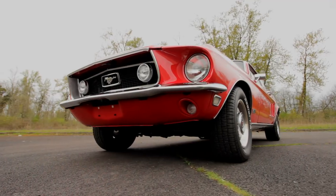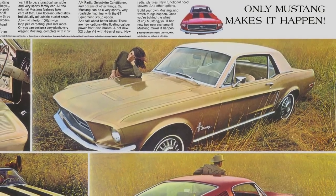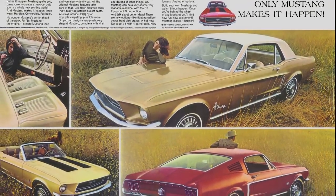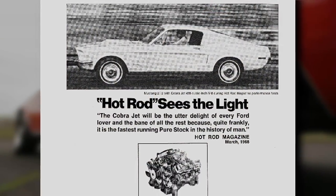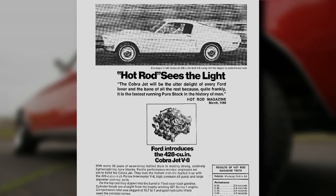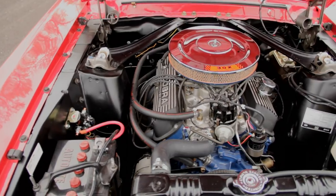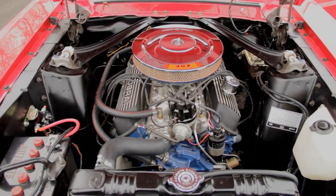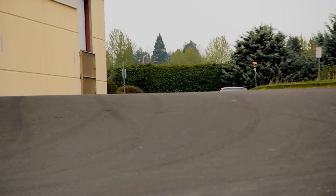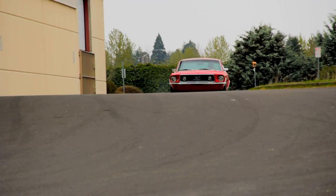Ford offered the 1968 Mustang in several different body styles and performance levels, ranging from a leisurely six-cylinder coupe and convertible on up to high-powered Fastbacks like this one. Although the top engine for '68 was a 428 Cobra Jet boasting 335 horsepower, this one is powered by the new-for-'68 302. The 302 is smaller and less powerful at 230 horsepower, but Mustangs are not very heavy cars, so many people appreciate the more nimble handling of the lighter small block versions.